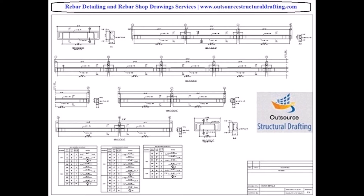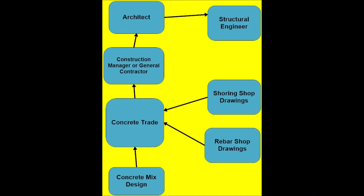He sends the drawings through his concrete trade, who then submits them to the general contractor or construction manager. The general contractor or construction manager then submits the drawings through the architect's office for review, and then sends them on to the structural engineer of record. He does that with the shoring shop drawings and the concrete mix design as well.